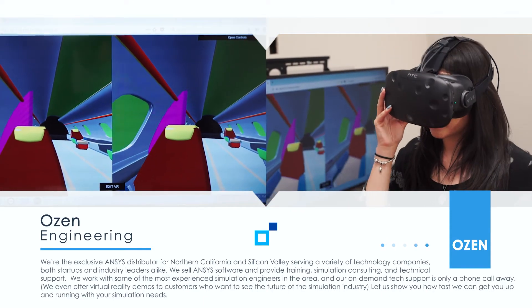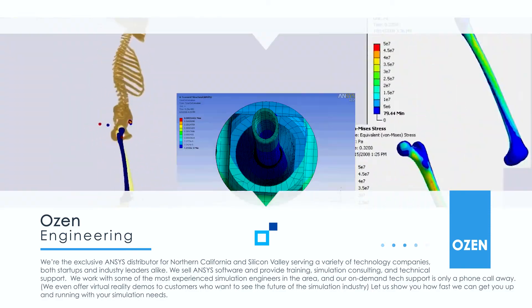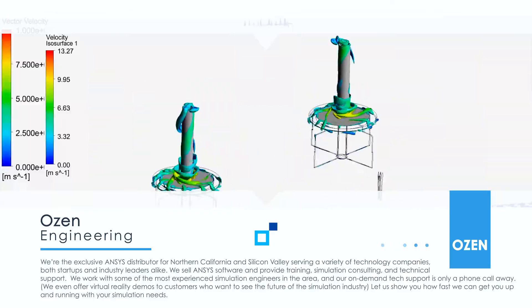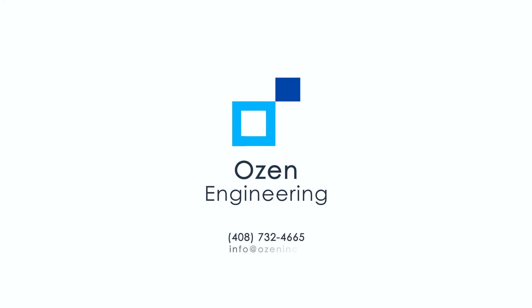We even offer virtual reality demos to customers who want to see the future of the simulation industry. Let us show you how fast we can get you up and running. Ozen Engineering — give us a call or email us today.